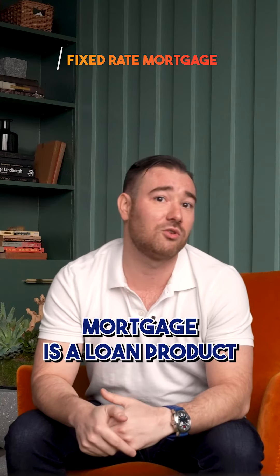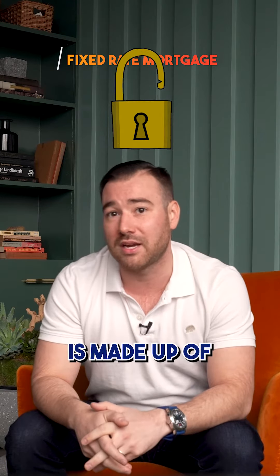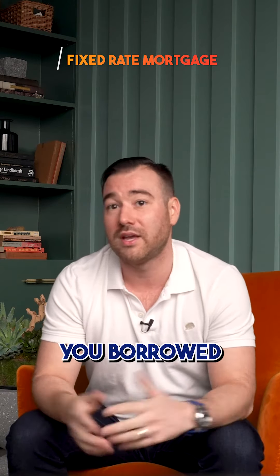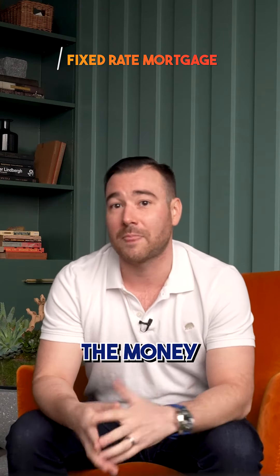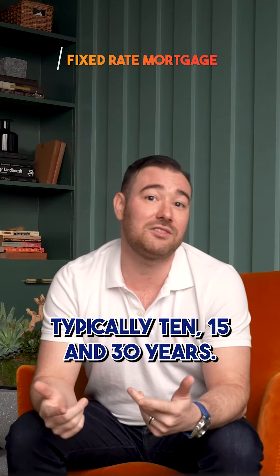A fixed-rate mortgage is a loan product that is locked into a specific interest rate, and your monthly payment is made up of both principal — the amount you borrowed — and interest — the cost of borrowing your money — amortized over a specific period of time, typically 10, 15, and 30 years.